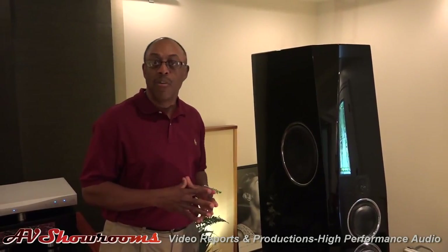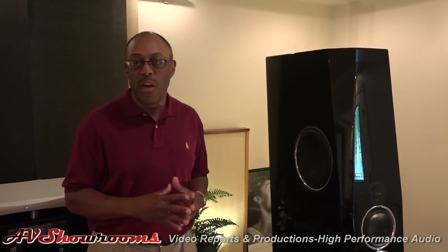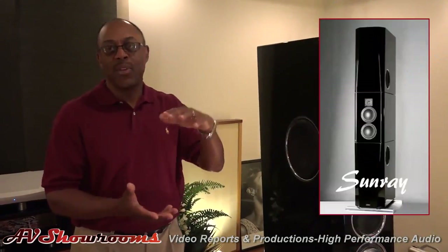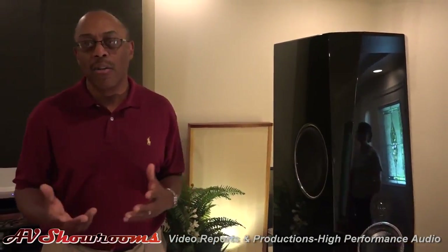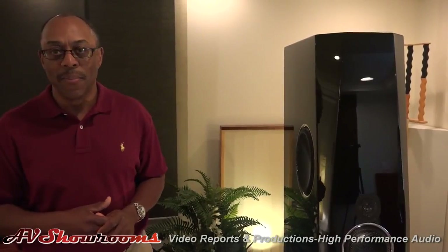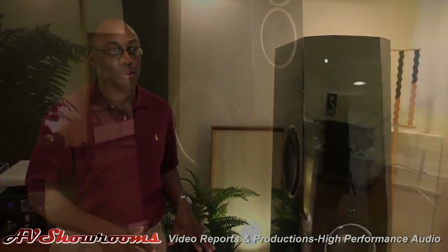The Tidal Agoria at $105,000 US is a wonderful product. It is just below their flagship product. Tidal is a company 15 years old. Started with the Piano, went to the Contriva, then to the Sunray. There was a gap between the Contriva and the Sunray, and Tidal stepped back and looked at how to make an already excellent product better. They manufactured a custom material called Triolite and came up with the Agoria. From the Agoria, the technology was then pushed up to the Sunray and soon to be announced down to the other products.